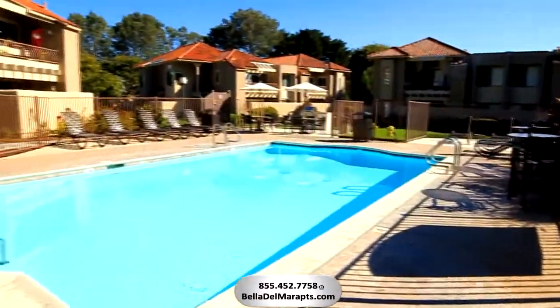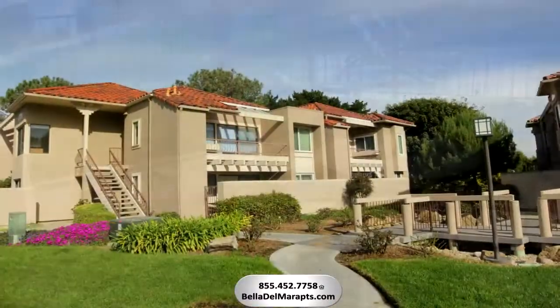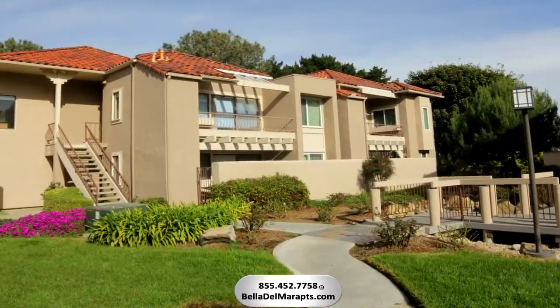From a soothing solar-heated pool and jacuzzi, to outdoor grilling and dining areas, to grassy knolls with blooming flowers, you'll feel like you're living in paradise.